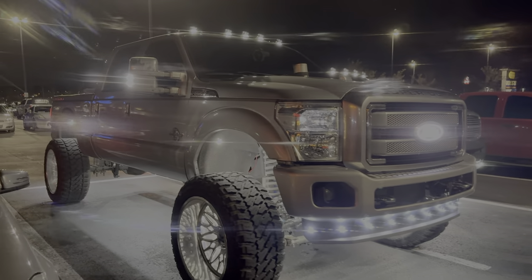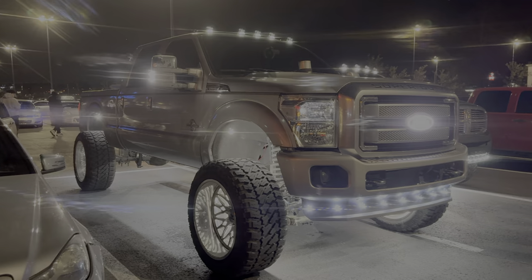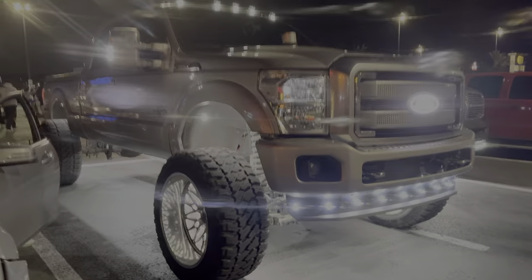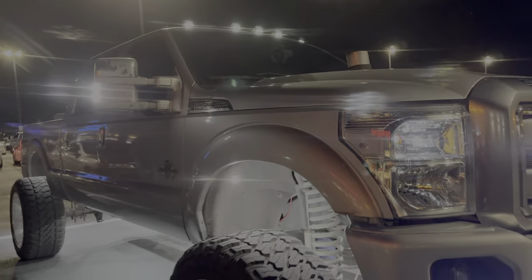Now this, my friend, is a truck if I have ever seen one. I'm getting that glare on my lens, it's super bright. And that list — that is phenomenal.